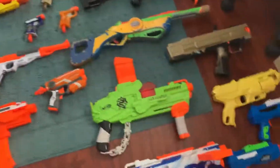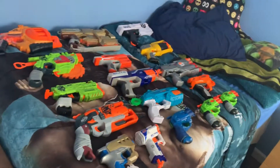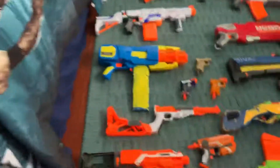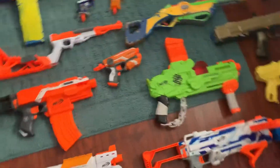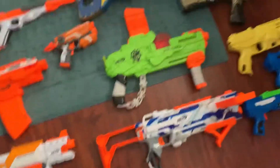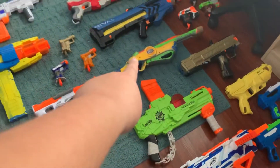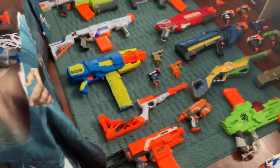Check this out — my entire Nerf blaster collection! Yes, ladies and gentlemen, I have my entire collection here and we're going to be showing you guys one by one these blasters. Some of these might not be Nerf — some are Adventure Force, some are Air Zone, as you can see right there. So yeah, I should show you a little bit around. Right here on the floor we got a little bit of the big blasters.